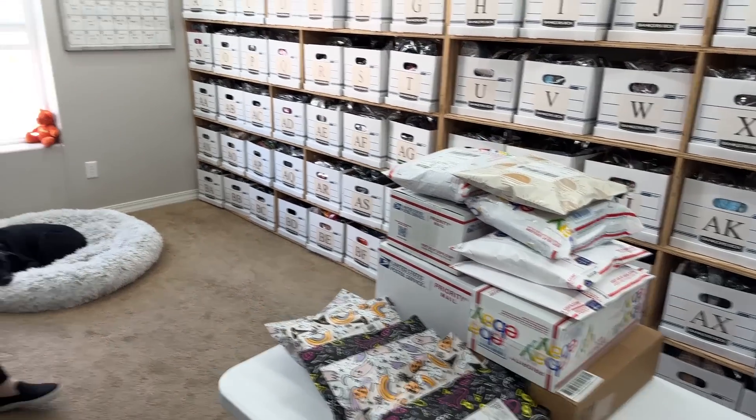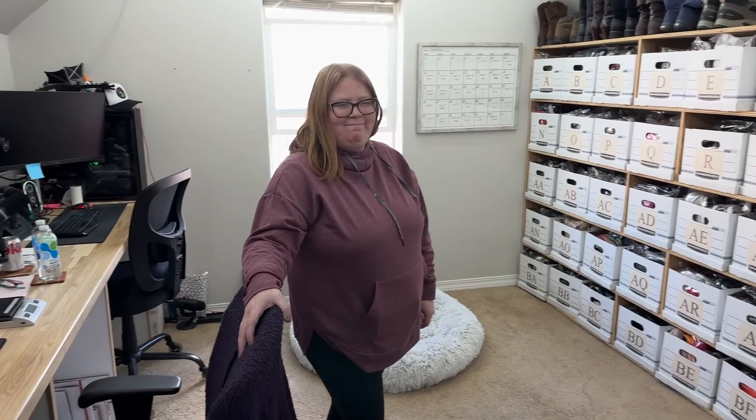All right guys, got everything packed up and ready to go. No new sales came in. No new gimbal came in either, although it did just say it's 10 stops away so it's going to be here in a minute. But we wanted to get this video done because it's 2:05 and we haven't had lunch yet. Or breakfast.